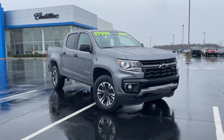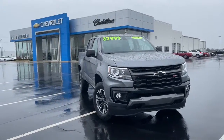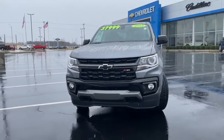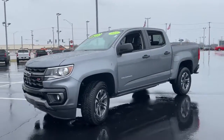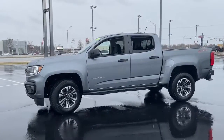Looking for your dream car? It could be the 2021 Chevrolet Colorado. With less than 10,000 miles on the odometer, this vehicle stands out from the rest. The Colorado delivers the power you need to get the job done, the comfort and amenities you want, and the fuel efficiency that just makes sense in today's world.